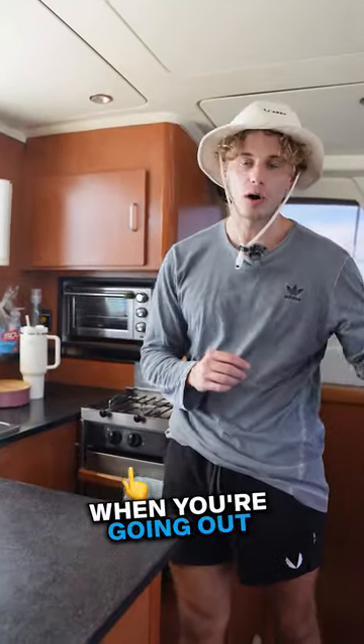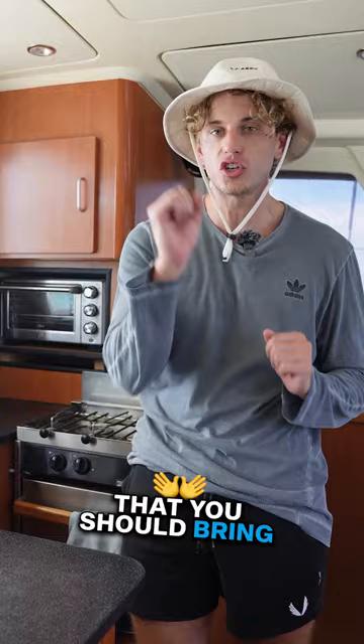Bringing the right food when you're going out on the water for the day is super important for a good trip. So here are the top foods that you should bring for you and the family.